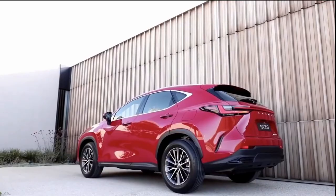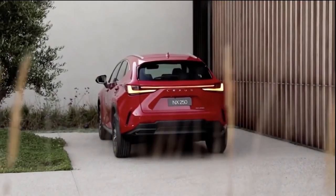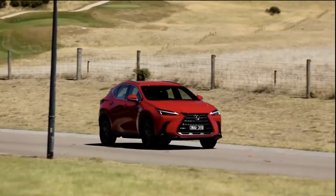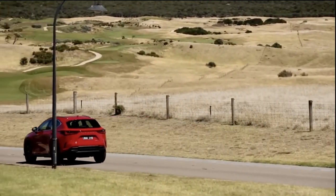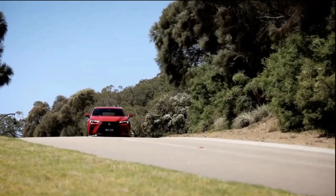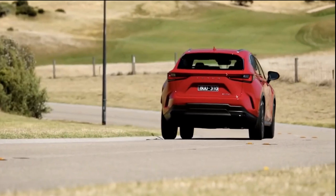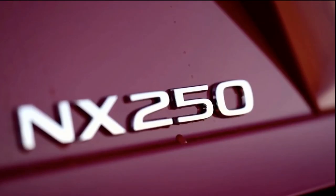The 2022 Lexus NX has a manufacturer's suggested retail price starting at $39,025 for a front-wheel drive NX250. Adding AWD, standard on all other models, brings that figure to $40,625. A destination charge of $1,075 is extra.